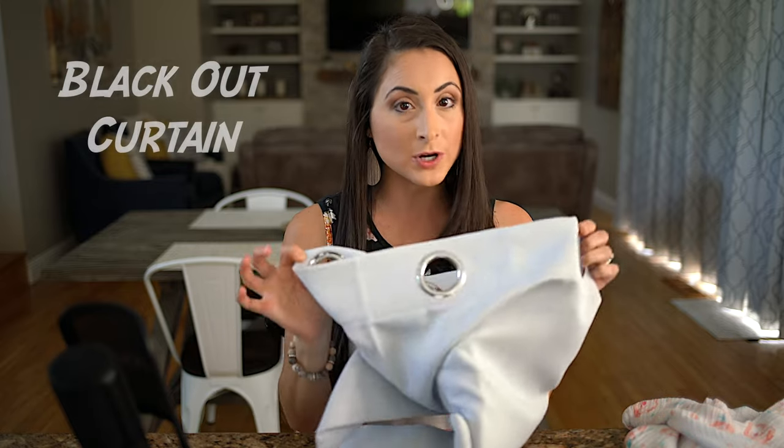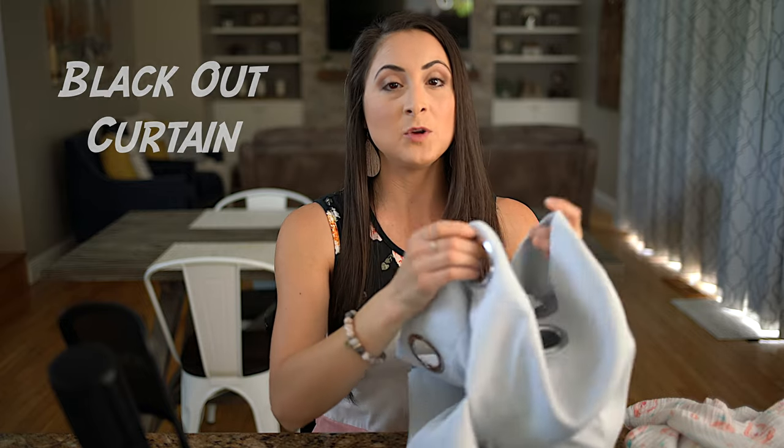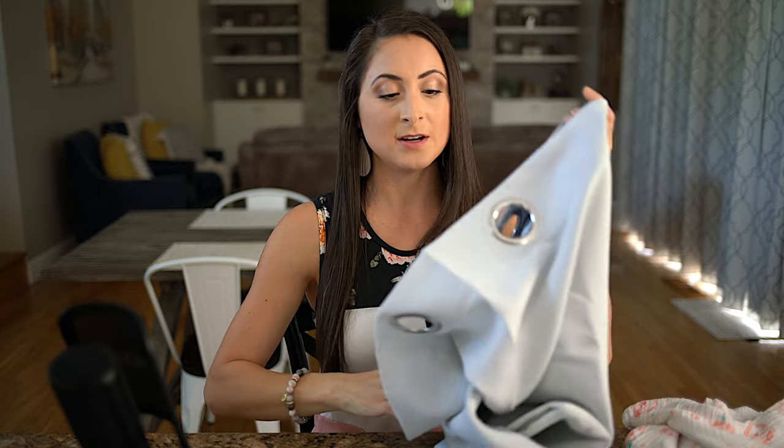Let's move on to sleep. If your child is used to sleeping in their own room in their own crib, we recommend bringing a blackout curtain along with those magnetic hooks we mentioned earlier. Whether you're requesting a crib from Carnival, bringing your own pack-and-play, or using the couch, you can use the blackout curtain as a barrier around them to separate the space so they don't see you walking around and to keep consistency with their sleep routine.